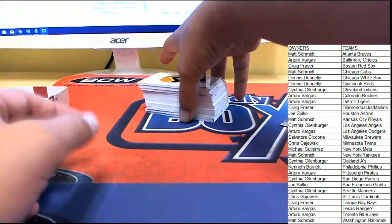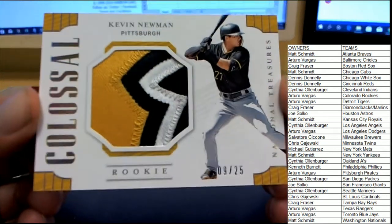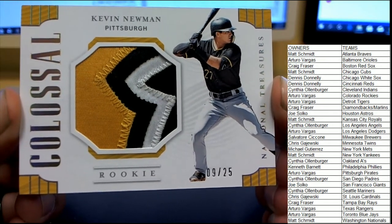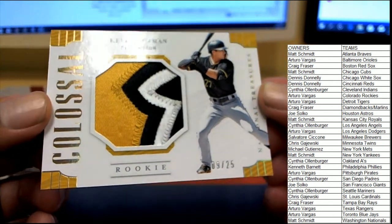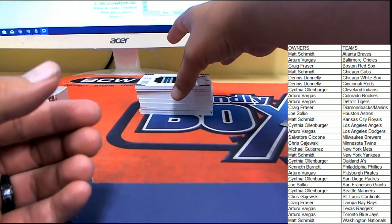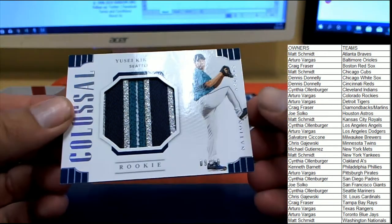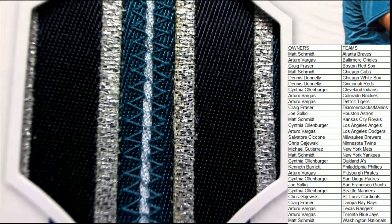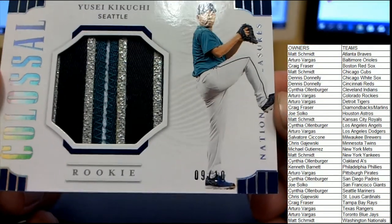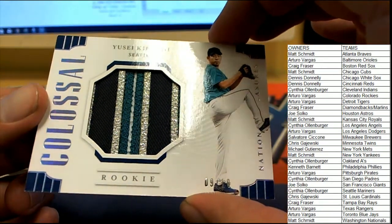First up: Kevin Newman for Pittsburgh, number 9 of 25, under the three-color patch. Pittsburgh's heading over to Arturo. Followed up by a Seattle hit for Cynthia O — the Yusei Kikuchi number 9 of 10 with a four-color patch: white, black, silver, and teal. Yusei Kikuchi for Cynthia O — very nice hit there, number 9 of 10.